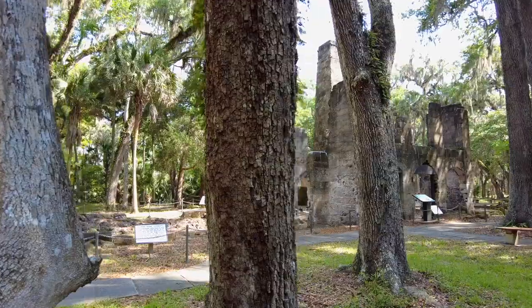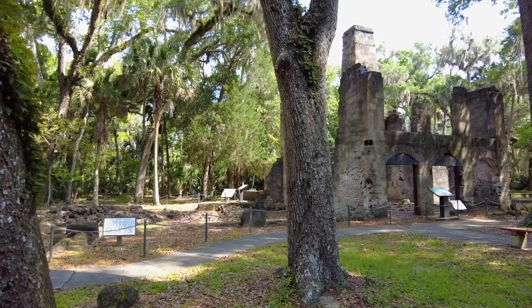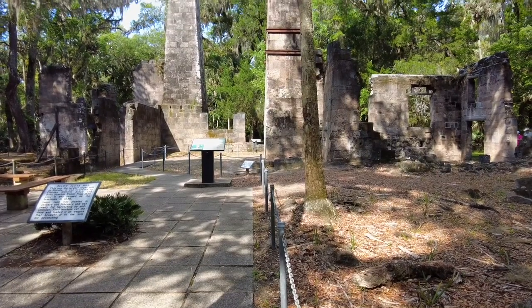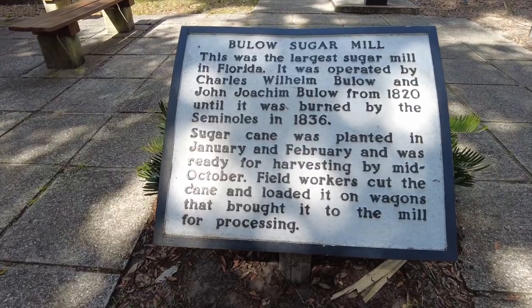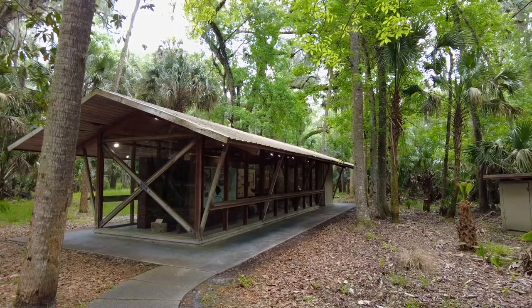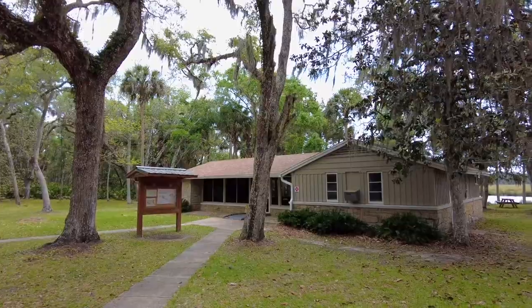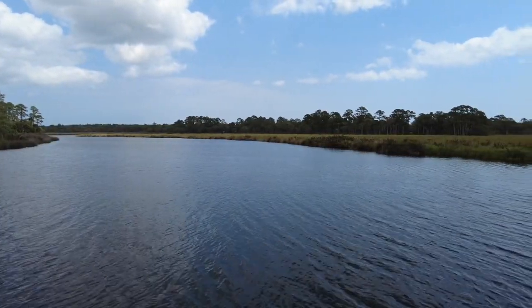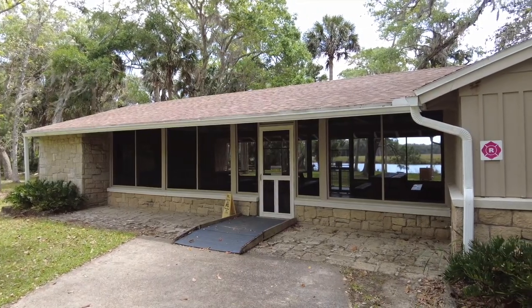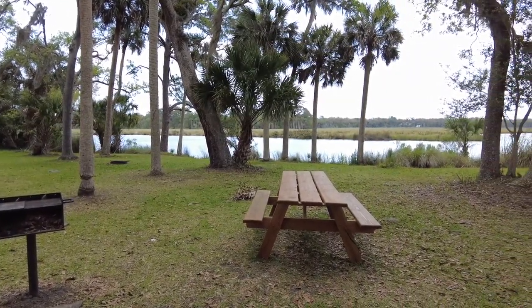The park covers some 150 acres today. The ruins, which are easily accessible via a concrete walkway, are listed on the National Register of Historic Places. An interpretive center tells the plantation's history. This screened pavilion overlooking Bulow Creek is available to rent for birthday parties and family reunions. There are also outdoor picnic tables and a few grills.